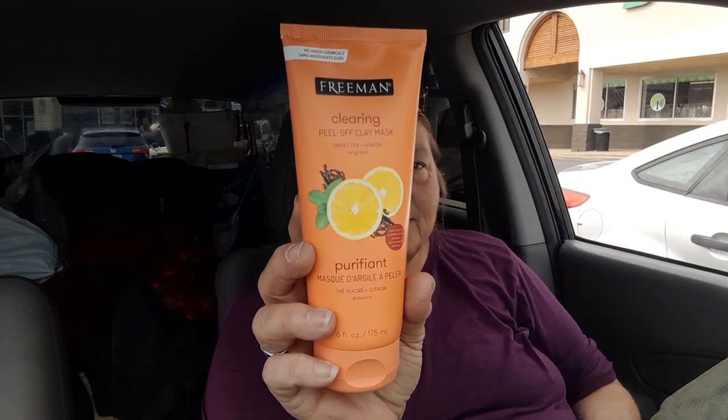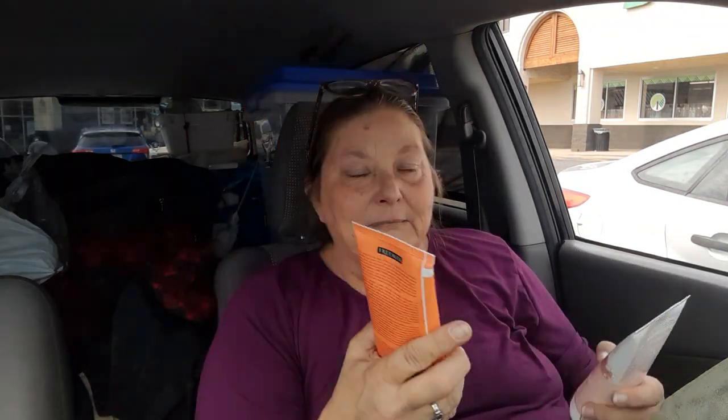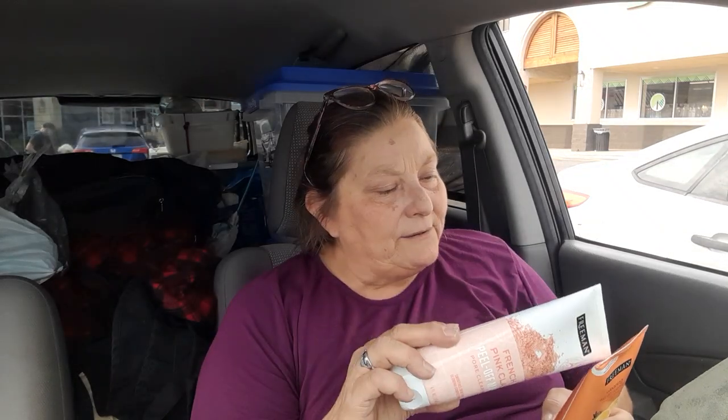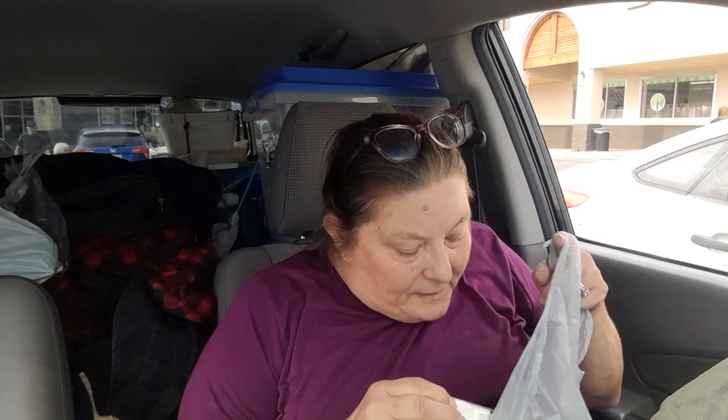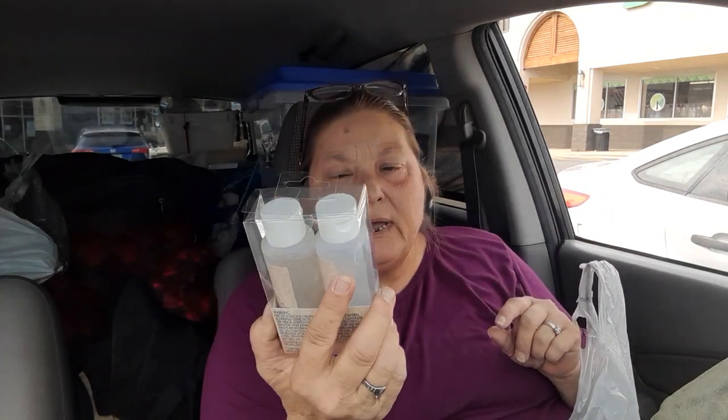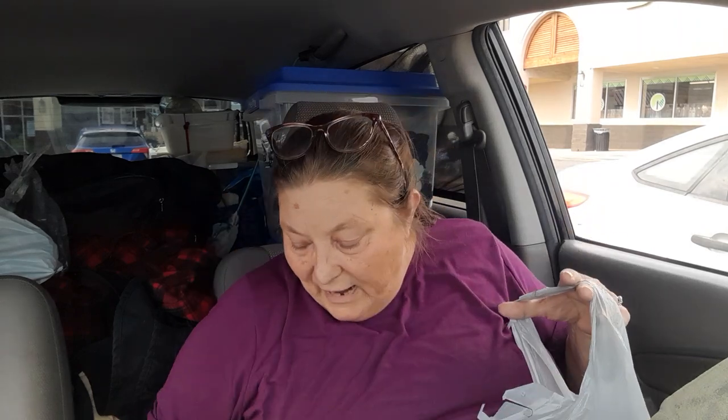I picked up some full-size products that I was shocked by. Freeman — which is a name brand — these sell for eight or nine dollars at Walmart. This is a clearing peel-off clay mask, full size, with no harsh chemicals. And then this is the French pink clay peel-off mask. I also picked up a resin kit because I have a project in mind and want to see if it works. And then I got some Armor All disinfectant.